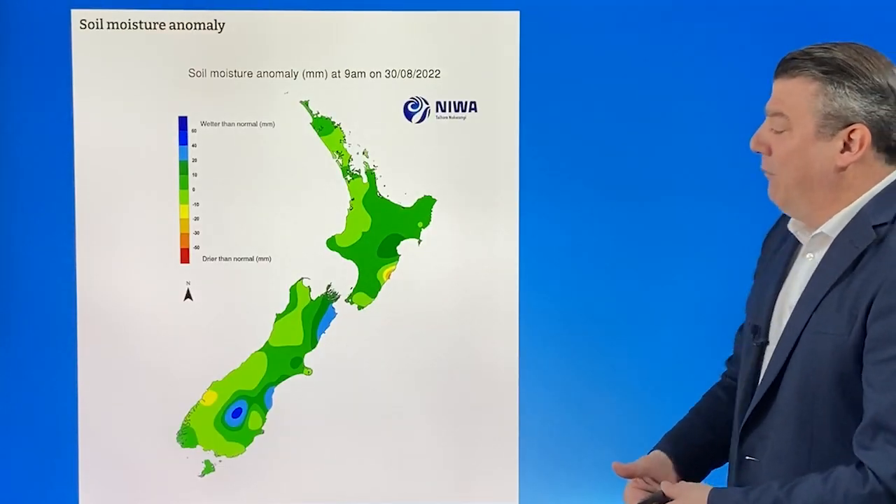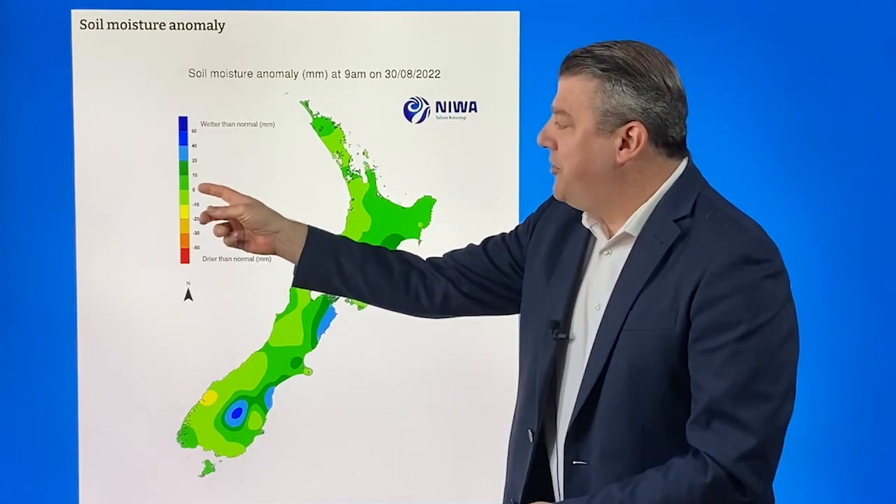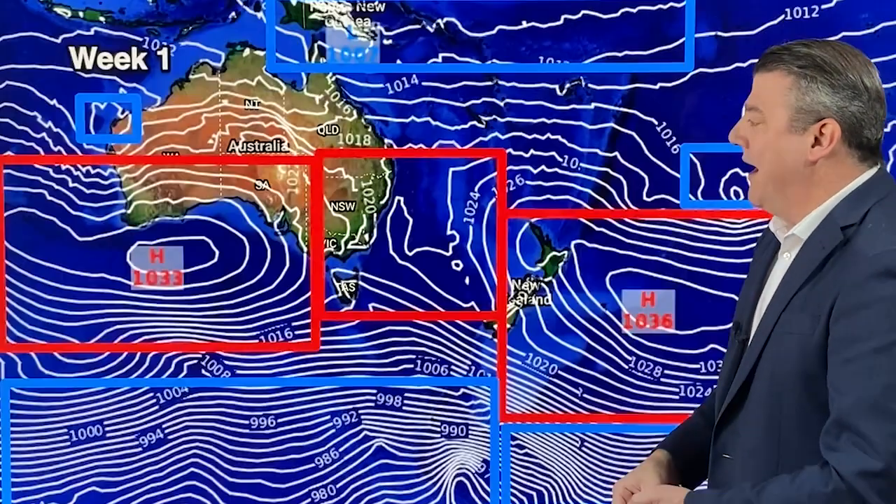The soil moisture anomaly map shows, not surprisingly, that most of the country is either green — where we should be — or blue, a little bit wetter than average soil-wise.